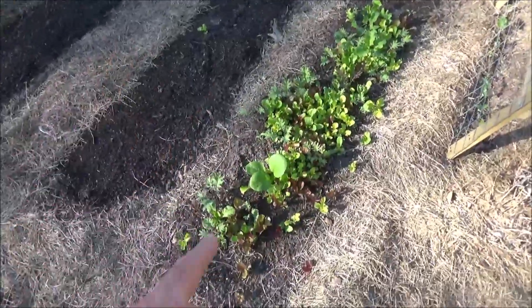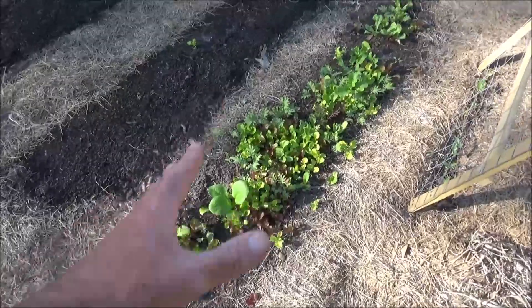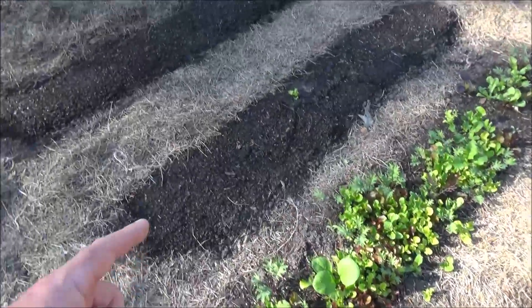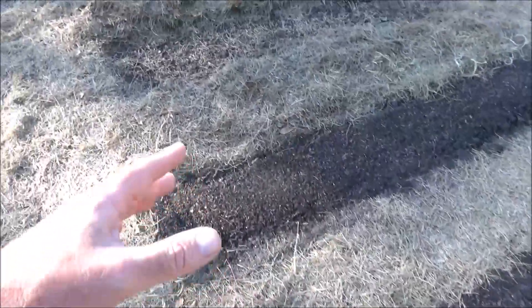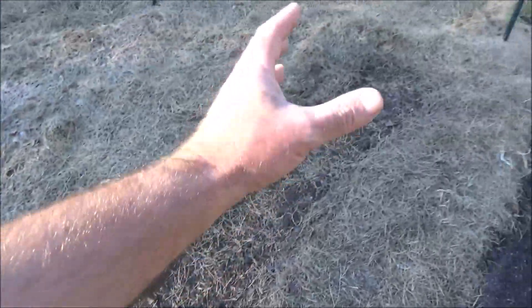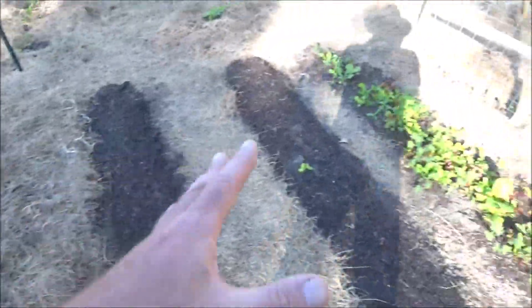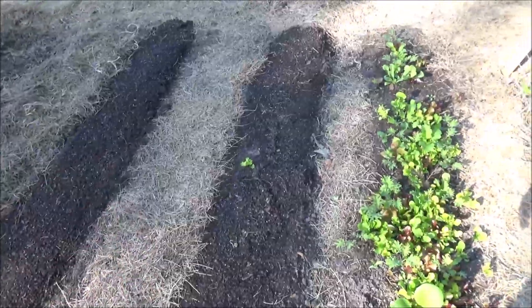From right to left: this is mesclun, which is French for mixture — that's a mixture of salad greens. Then I've got black-seeded Simpson lettuce that hasn't sprouted yet, arugula also known as rocket, also not sprouted yet, and a bed of radishes. I actually just harvested radishes from this bed, so it's a rotational type of thing.